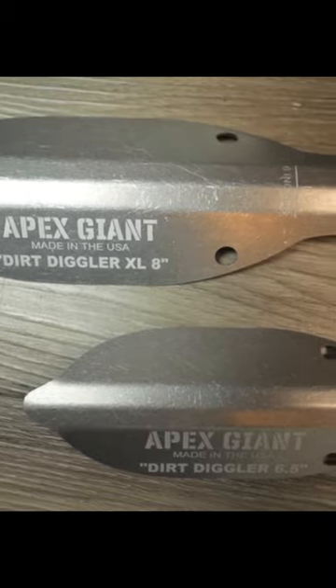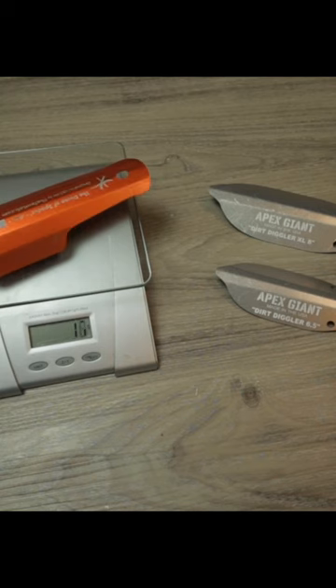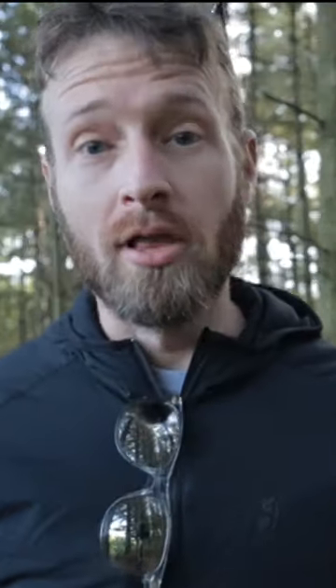Digging a poop hole — it's not my favorite thing to do in the woods. With something like this, it makes it a little bit more enjoyable. The Dirt Diggler, the normal and the XL version. Sometimes you don't have a lot of warning, and if you're one of those people that says you get it done with a trekking pole, you're a liar.